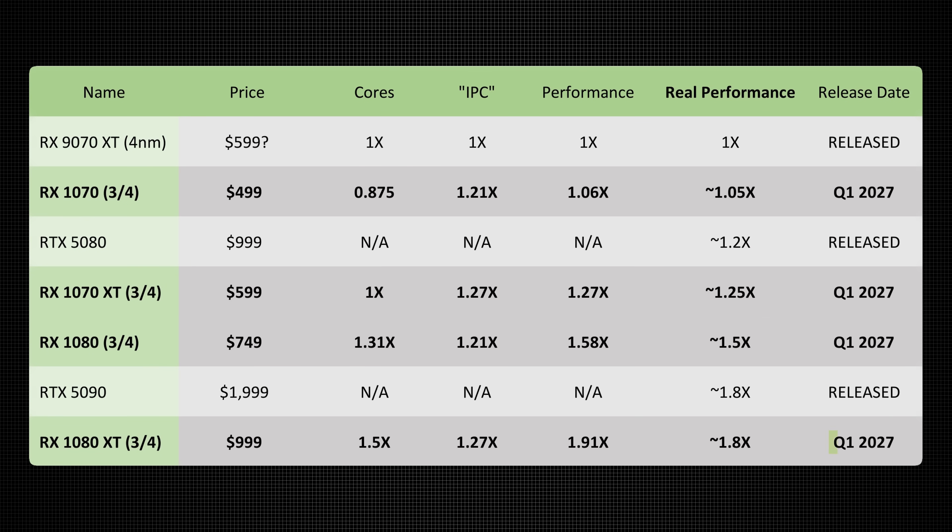I cannot wait to get my hands on RDNA 5. Regarding the release date, I'm expecting Q1 2027 based on past releases, though it could happen in Q4 2026. It will likely slip into early January 2027, so you're around a year away from this releasing. I do think it'll be worth the wait as this GPU looks very impressive and is likely to offer great price-to-performance. Do you think the RX 1080 XT can really match or exceed the RTX 5090 for half the price, or will NVIDIA come out with the 60 series and crush it once again? Let me know your thoughts in the comments.